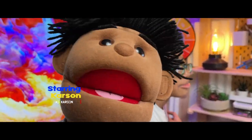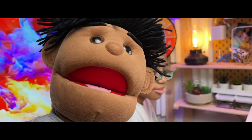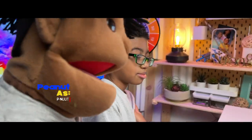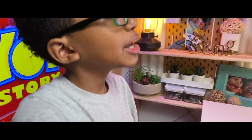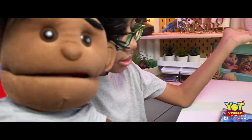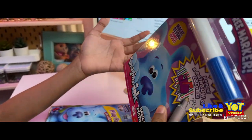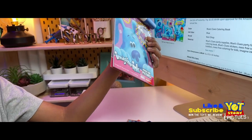All right guys, we're back with another Epic Tuesday. Now the thing about this Epic Tuesday is most toys we get are kind of big and epic, but this is epic because it's also educational. So it's not necessarily a toy — and we don't just review toys, we review anything that has to do with toys. So we're gonna review it. It comes with multiple books so we're gonna review each book one by one.